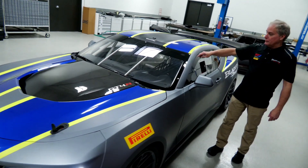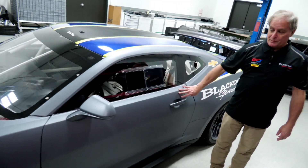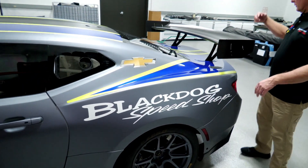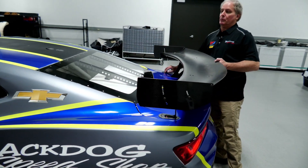steel top roof, Lexan windows all around, and of course now we have the carbon fiber doors for weight savings, but still steel quarter panels and the stock trunk lid as well, which is heavily modified to accept the wing. And we'll show you that right here.